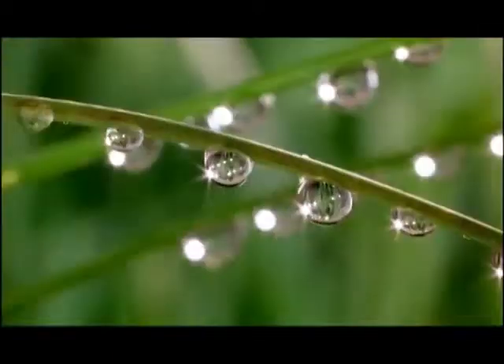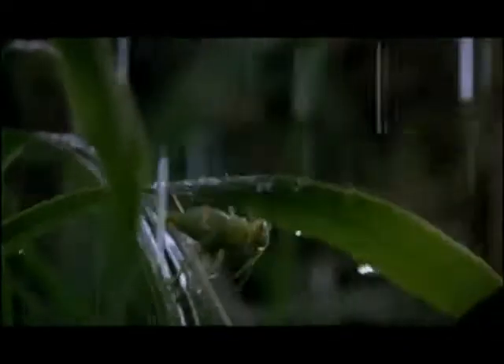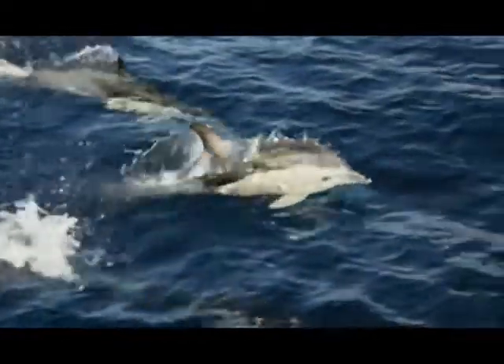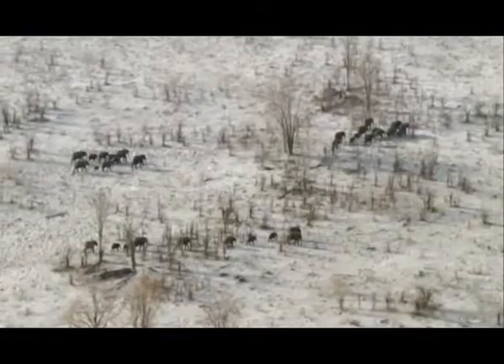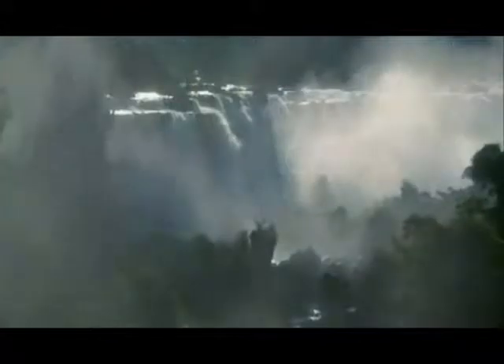Water and life are inseparable. It's impossible to imagine life on earth without it. No known living thing can function without water, and wherever there is water, there is life. A drop of water changes the entire state of being. It gives life to someone while it's the purpose to live for others. Long distances are covered to achieve it, proving that every drop counts. Water is next to oxygen when it comes to survival.